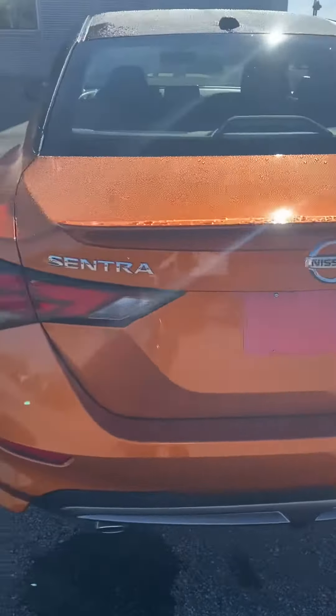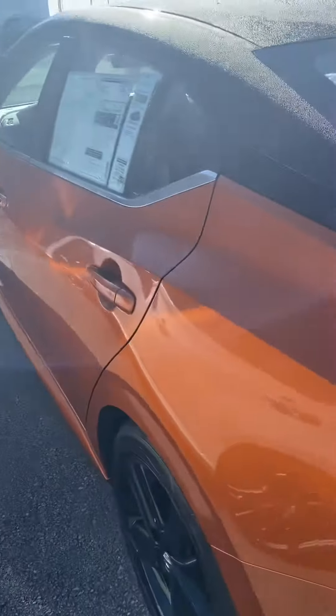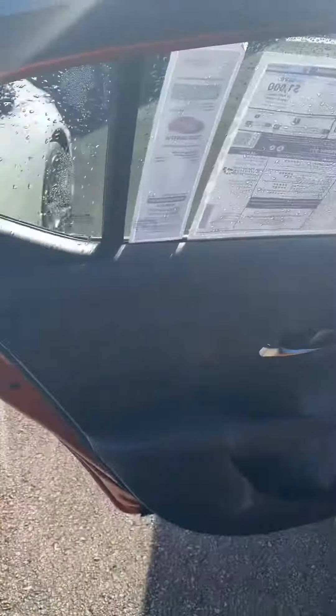Hi, this is Ashley from Victor Nissan, and here is one of our available Sentra options. This one is in orange with a black top.